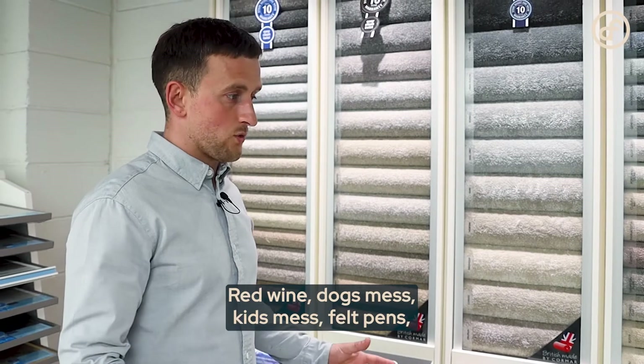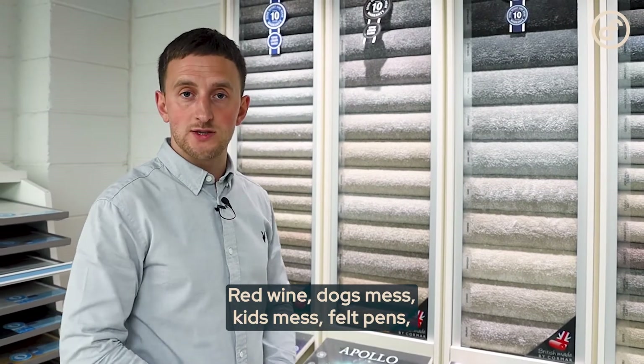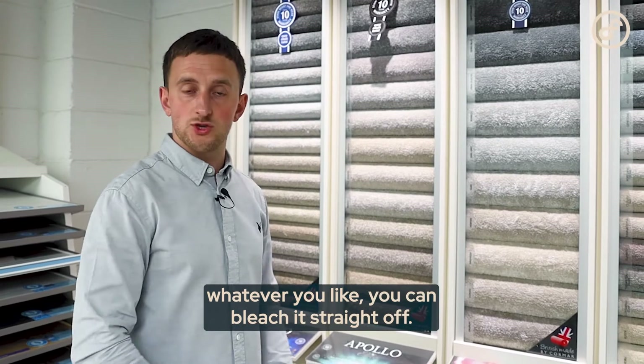Red wine, dog mess, kids' mess, felt pens — whatever you like, you can bleach it straight off.